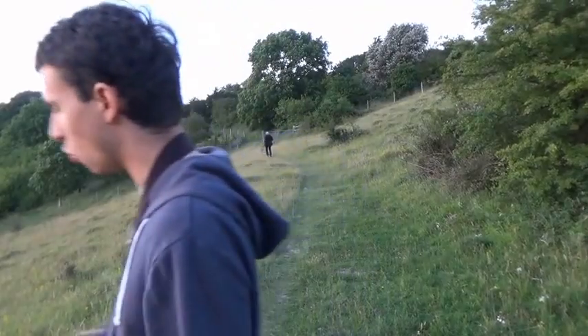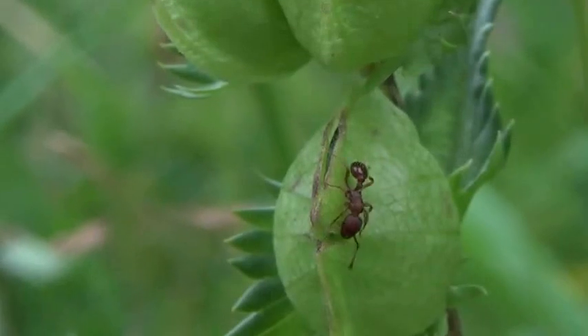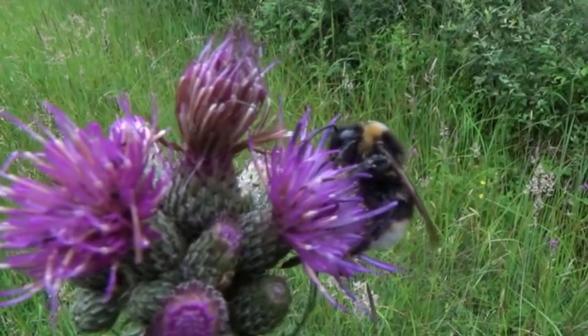We're here at Aston Rowant Nature Reserve in the Chilterns in Oxfordshire — a beautiful place. It's a beautiful day, with beautiful chalk grasslands here which, when you look closer, has a huge diversity of different plant species. Probably my favourite creature that lives around here is another little insect.